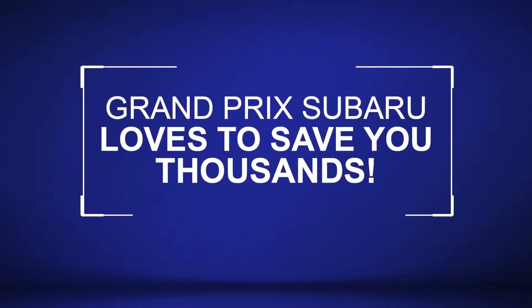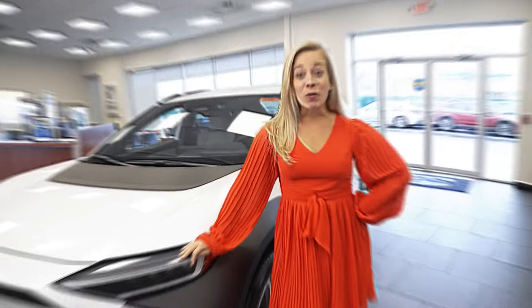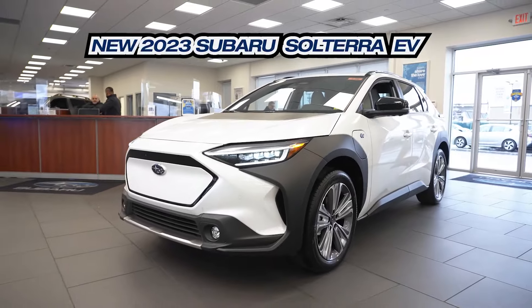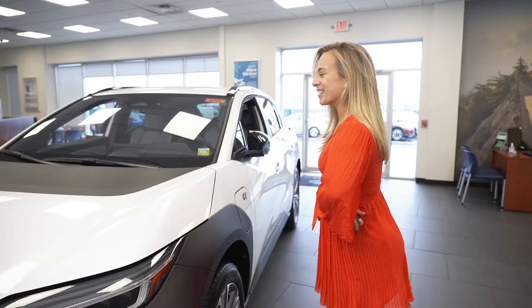Grand Prix Subaru loves to save you thousands. Want to learn how? Now we're going to check out Subaru's fully electric Solterra. Come on, you got to see this one.